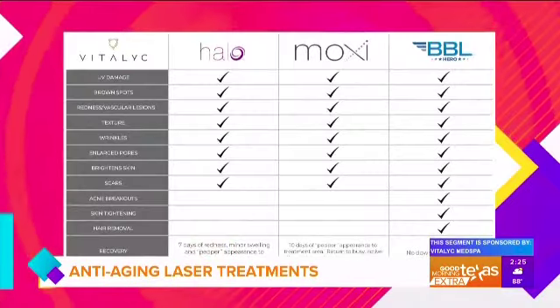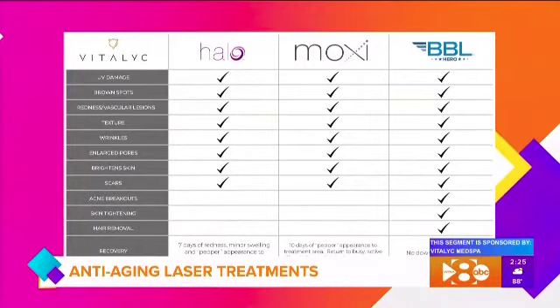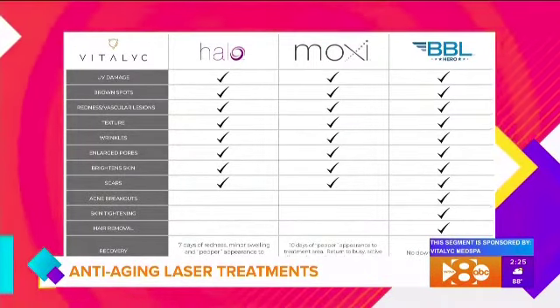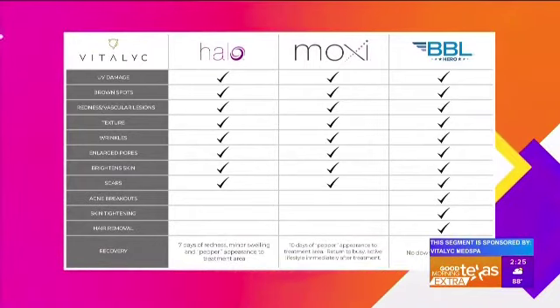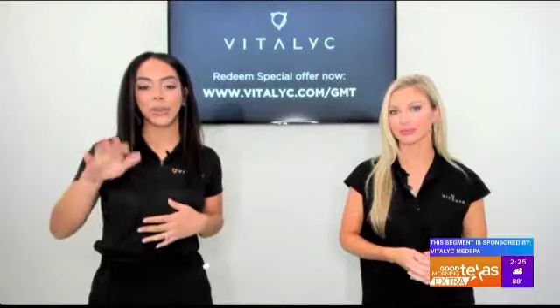We carry the brand of Cyton lasers here. If you ask anybody in the industry, Cyton is the Rolls Royce of lasers — it really has the best options and a lot of studies, with safe modalities for all skin types. That's so important to us; we want to be able to address every skin concern for every skin type here at Vitalic.